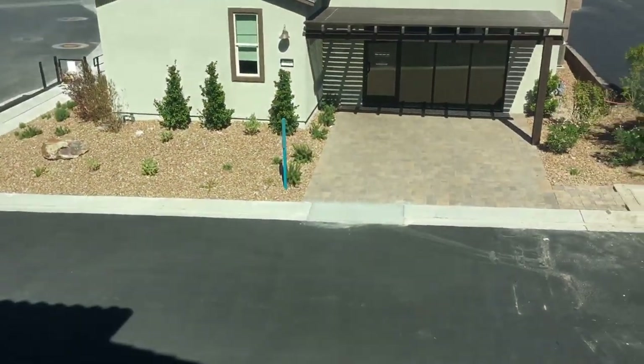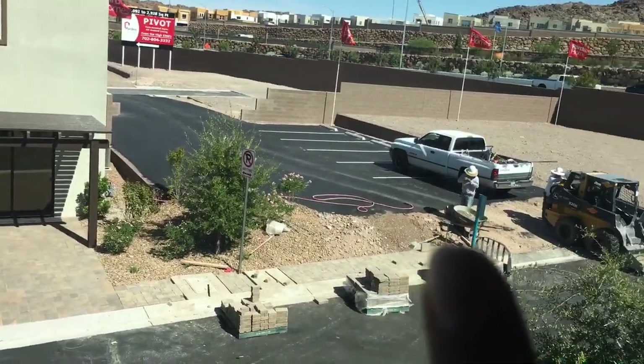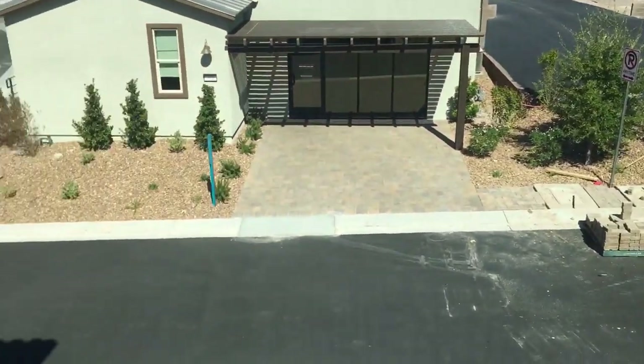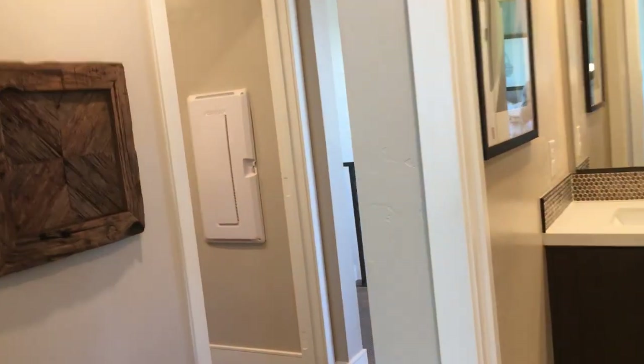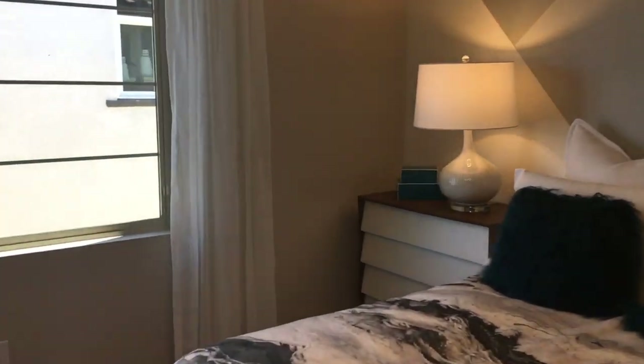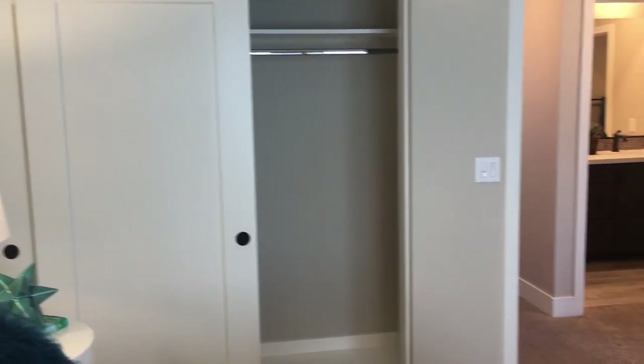Coming into the second bedroom — it has vaulted ceilings on one side and looks like a 12 by 12. Looking out the window, you'll basically have a house here, a house here, and a house here, so this one room will share access to all the homes. Not sure if it's worth the $430,000 to $450,000 they're asking — let me know in the comments what you think.